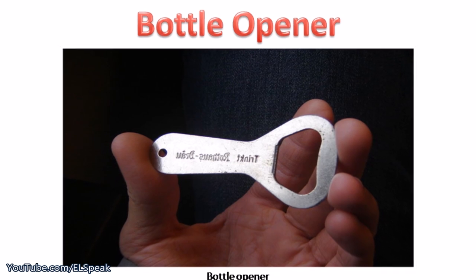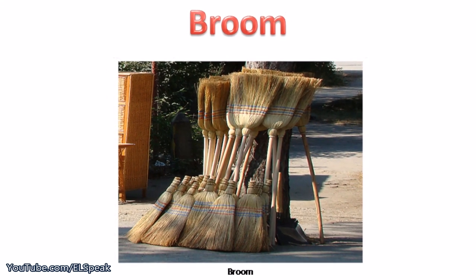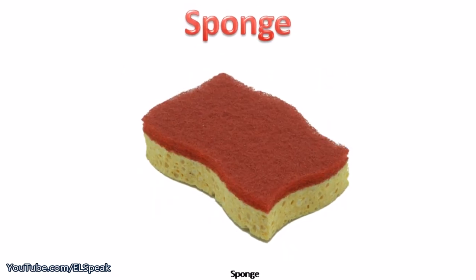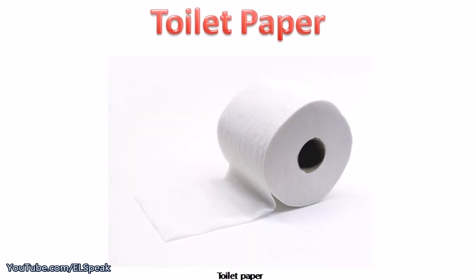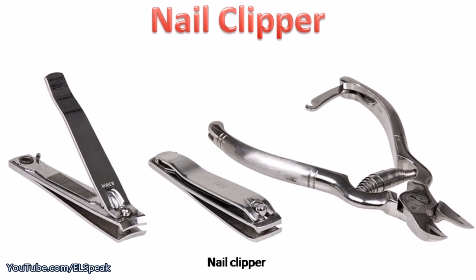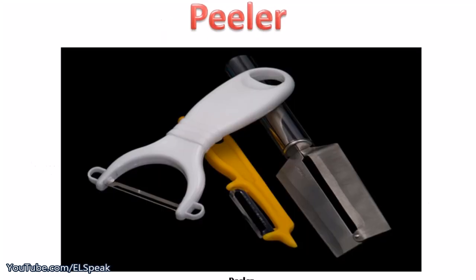Bottle opener. Broom. Sponge. Toilet paper. Nail clipper. Peeler.